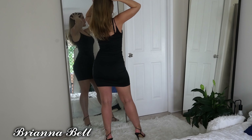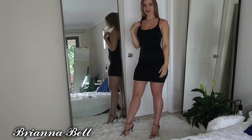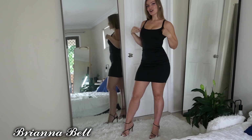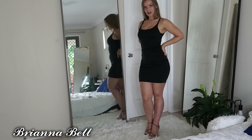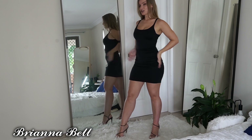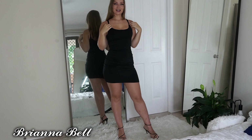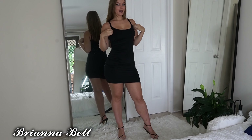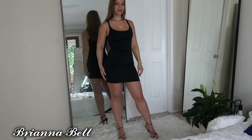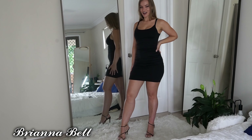I was thinking about starting a vlogging channel where I actually show you guys around my day-to-day life, so let me know in the comments down below if you'd like to see that. I'll be showing all my gym workouts, just my everyday stuff, what I eat on an average day, what I go out and buy. I just bought a brand new GoPro so I'm gonna be making some awesome content on that — I can't wait to show you guys.